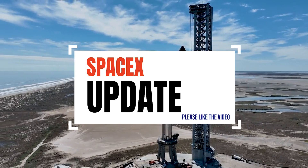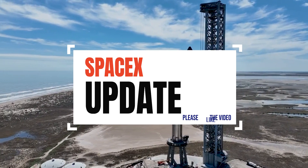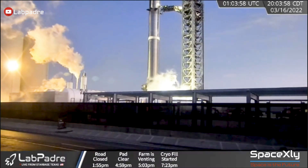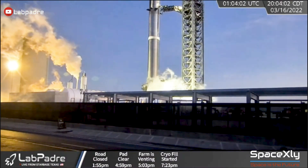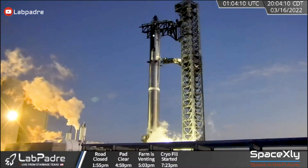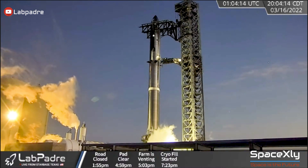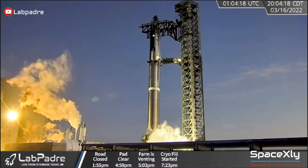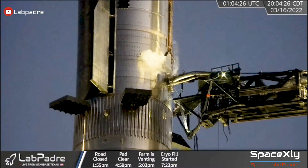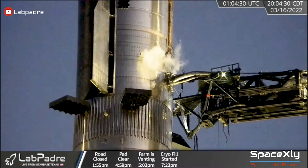Hi and welcome to another video of SpaceX update. SpaceX has just completed the first ever fully stacked Starship cryogenic test. This is the first time that the booster with the ship together underwent a cryogenic test. It was also the first time that the QD arm was used to fill up Ship 20 with liquid nitrogen.